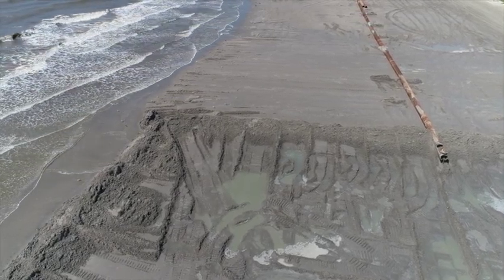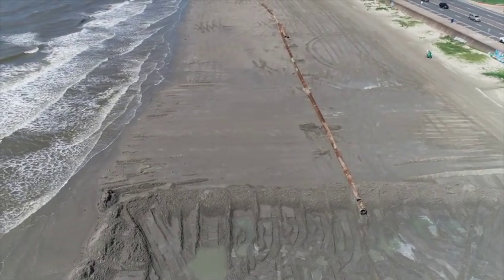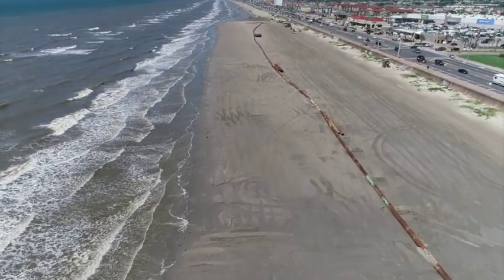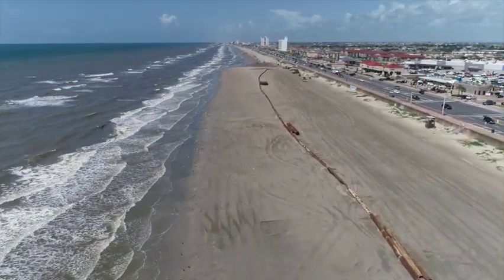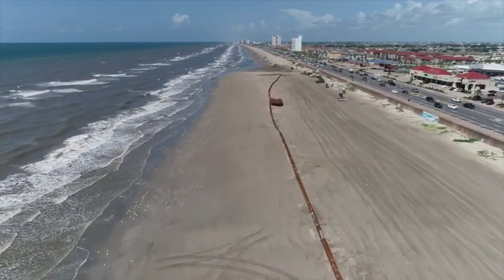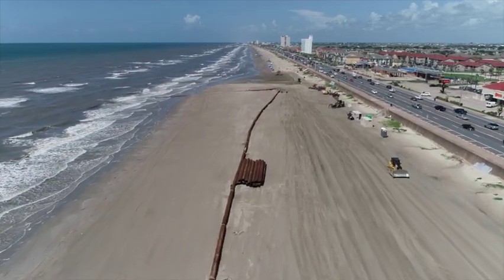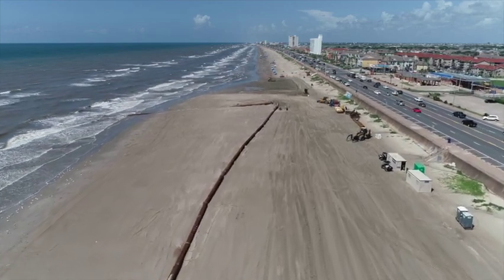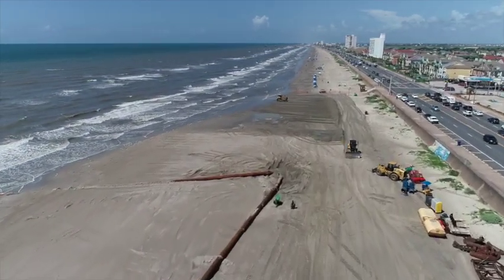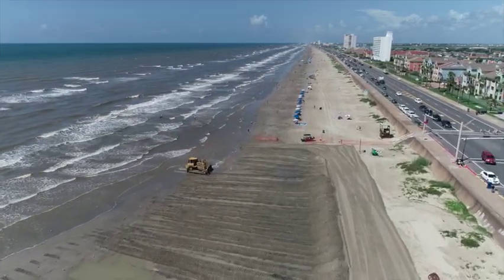Now the sand is coming from the channel — they're making it bigger for the cruise ships to come in. So as they take it out of one spot, they bring it back to the other. You can see right here how much sand. See the lower beach? You can see how wide that was, see where it narrowed down. Pretty interesting.